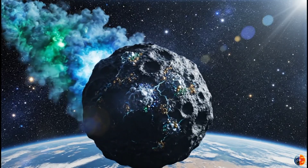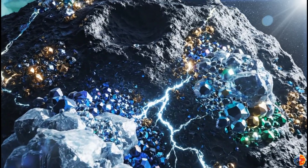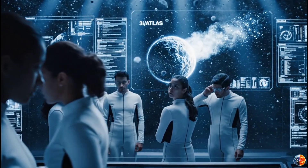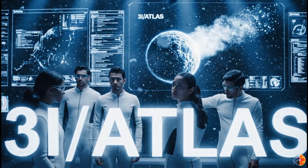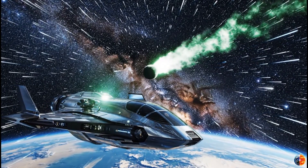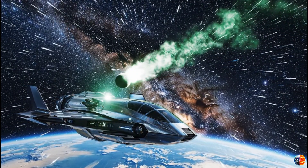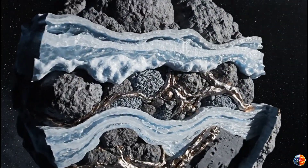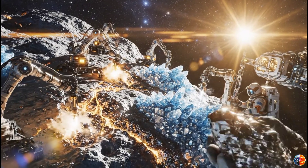Here's the truth: we're not mining 3I Atlas. The mission won't happen. The technology isn't ready. The economics don't work — not yet. But the fact we're asking this question tells you where humanity is headed. A century ago, mining asteroids was pure science fiction. Today we're looking at interstellar comets and calculating their economic value. The next interstellar visitor might arrive in 5 years or 50. But when it does, we'll be more prepared — better spacecraft, better mining technology, better understanding of what's possible. And maybe we'll be bold enough to try. Because 3I Atlas represents opportunity, not just scientific but economic: the chance to bootstrap a space economy using resources that literally fell into our laps from the stars.